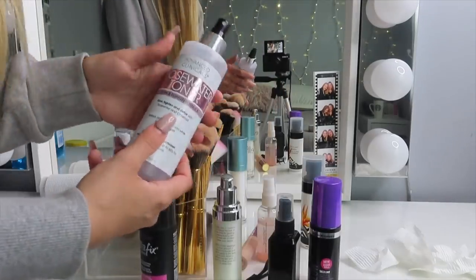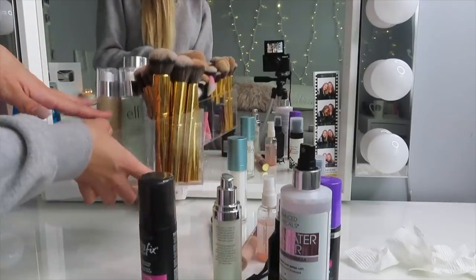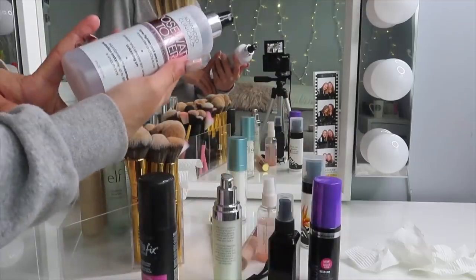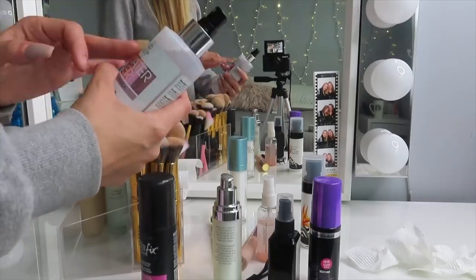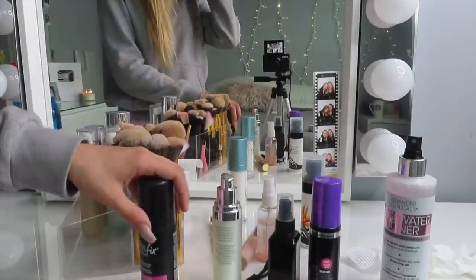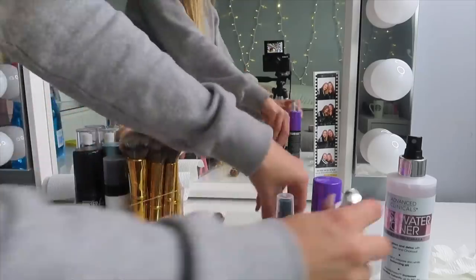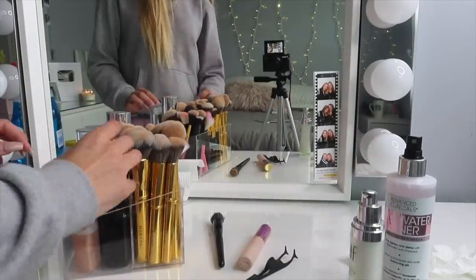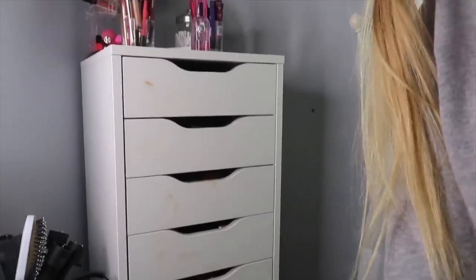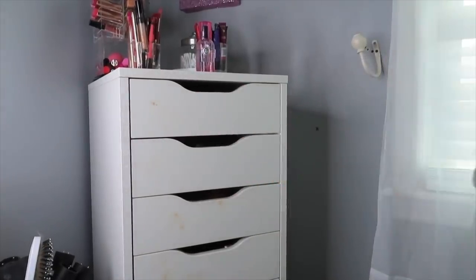Now that the brushes are organized I'm going to put my mists in here. I'm actually going to put one of the mists in my skincare drawer even though it is a mist — I want to lean towards hydrating and setting mists in this holder, the ones I can just grab when I'm finished with my makeup. The bigger skincare mist is too big to fit anyway, so it's going to go in the top drawer of my IKEA unit. Before I do anything with these drawers though, I'm going to wipe them down because there's makeup all over them and they're really dirty.